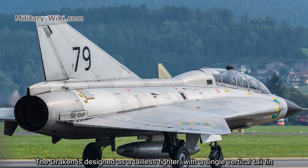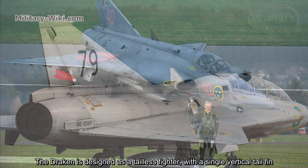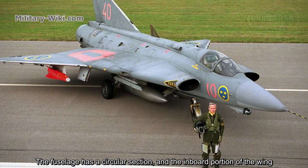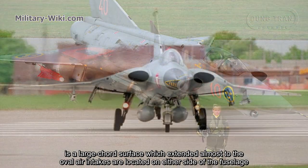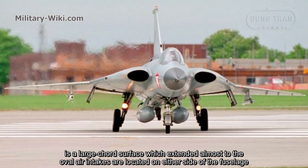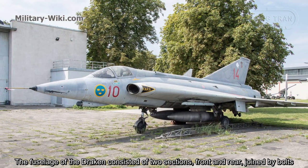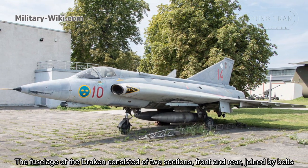The Draken is designed as a tailless fighter with a single vertical tail fin. The fuselage has a circular section, and the inboard portion of the wing is a large chord surface which extends almost to the oval air intakes located on either side of the fuselage. The fuselage of the Draken consisted of two sections — front and rear — joined by bolts.